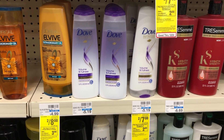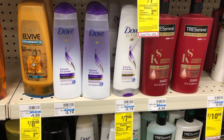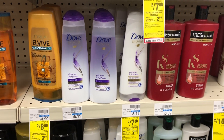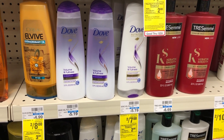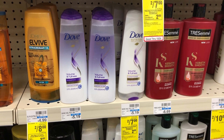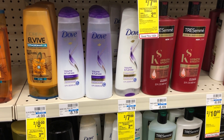Dove Hair Care this week is two for $7, and when you buy two you get a $2 Extra Buck back. A $4 opt-in digital coupon popped into our app starting today, October 18th, bringing it down to two for $3. After the $2 Extra Buck back, it's only $1 for two, or 50 cents each. I'd recommend doing this if you have CRTs like $2 off hair care. Also, Ibotta rebates may pop up later in the week, and you can scan to Fetch for points.